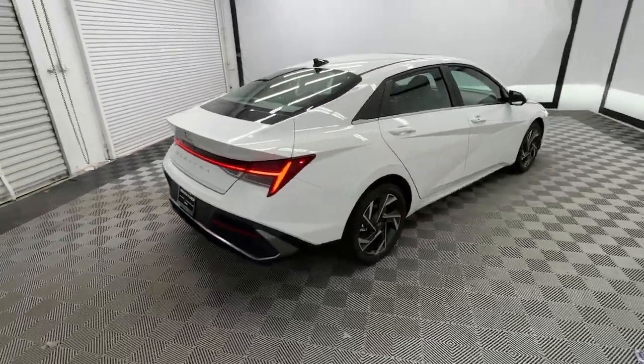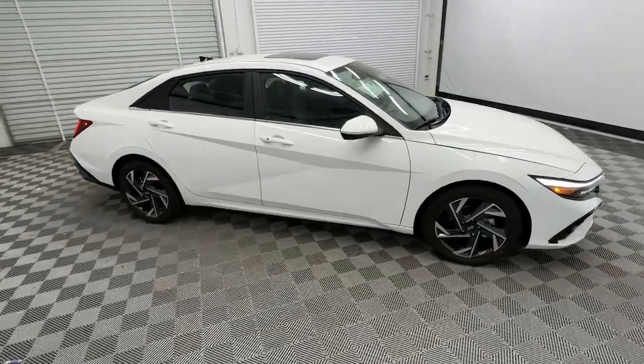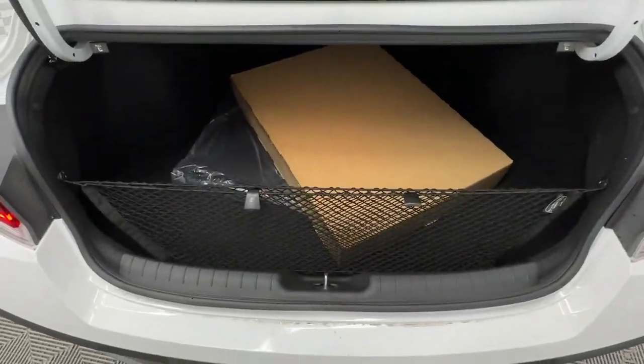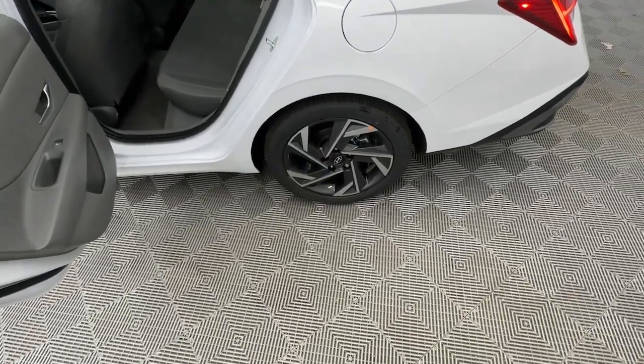This compact sedan represents an exceptional value. These are just some of the great options this vehicle comes with: Apple CarPlay and/or Android Auto, navigation system, keyless entry, backup camera, satellite radio, and Bluetooth connection.